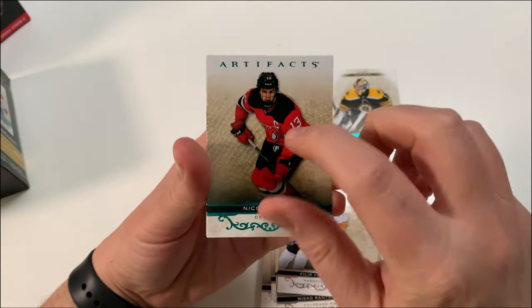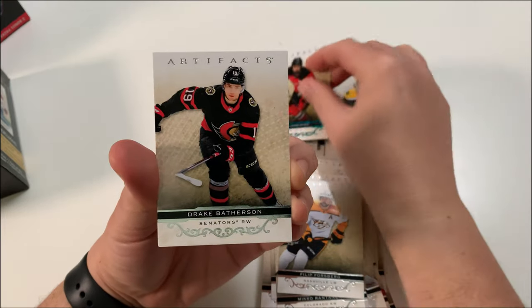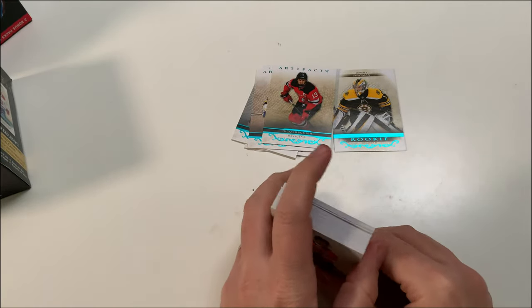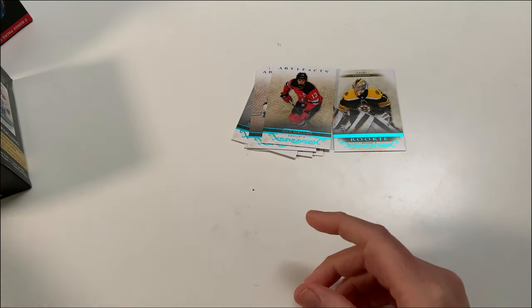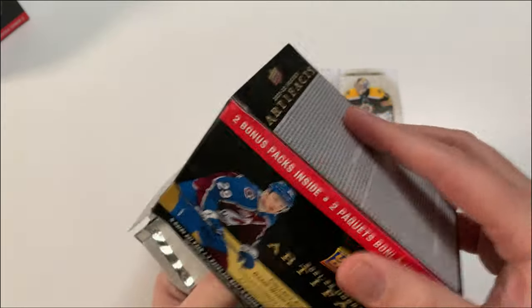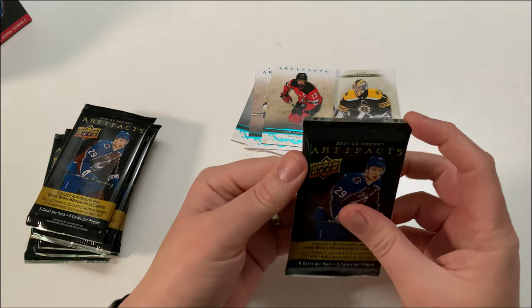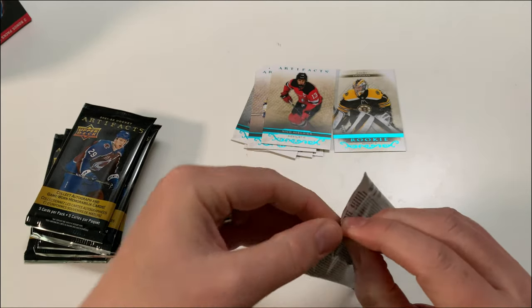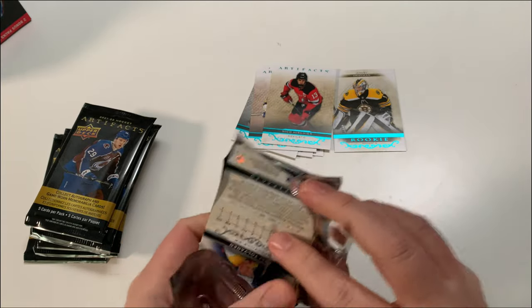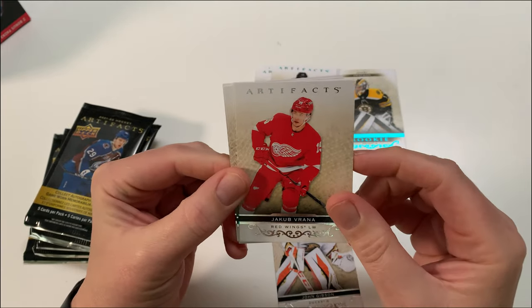Filip Forsberg, Nico Hischier — good player coming into his own in 2022-23, the Devils are just kicking butt. Batherson and Yandle. I'm a little disappointed. I knew I wasn't going to really love what I saw in Artifacts. I'm still chasing Caufield. I only got these because they were on sale — usually 30 bucks, but I got them for $19 Canadian shipped and with tax, so basically $15. That's why I take advantage of sales on walmart.ca.